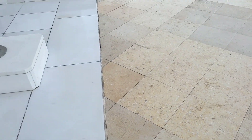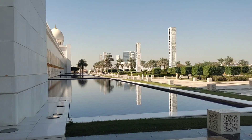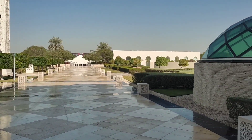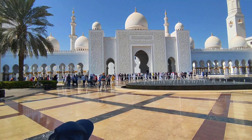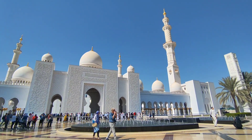This beautiful place is the backside of the Grand Mosque Abu Dhabi, and here is my mom. And this is the front view of the Grand Mosque Abu Dhabi.